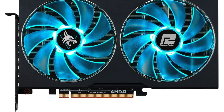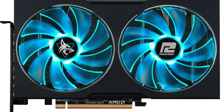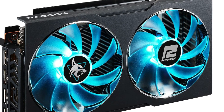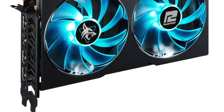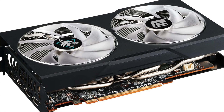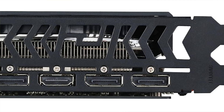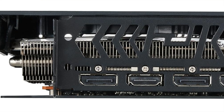Key features: 2048 stream processors, like an army of tiny ants bringing your games to life. With a boost clock of 2625 megahertz, this card zips through tasks faster than a cheetah on a caffeine rush. Memory: 8 gigabytes of GDDR6. Power efficiency: only 165 watts, making it more energy efficient than a Prius. Connectivity: one HDMI 2.1a and three DisplayPort 2.1 ports. For 1080p gaming, it averages 62 frames per second, turning your gaming sessions into a silky smooth experience.